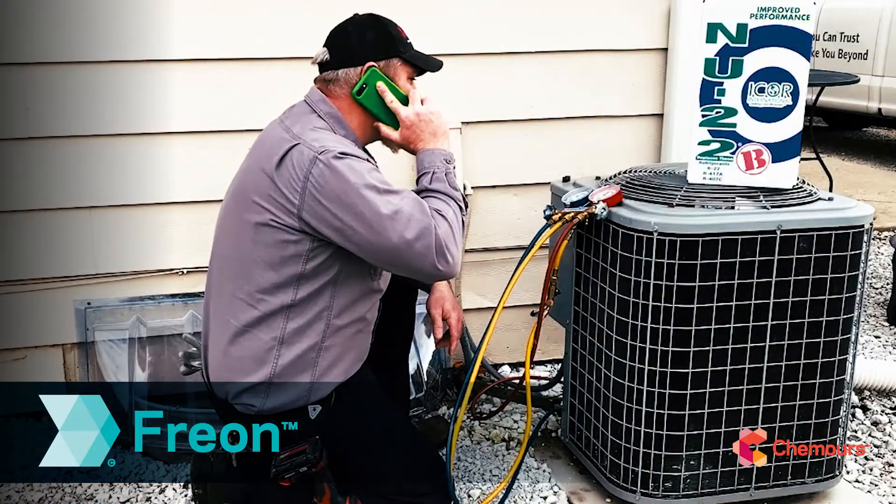With a tech support team made up of experienced HVACR technicians that have come across the same problems that you run into daily and have helped with thousands of retrofits, you can feel confident you're using the right refrigerant to make your job easier and your customers happy.